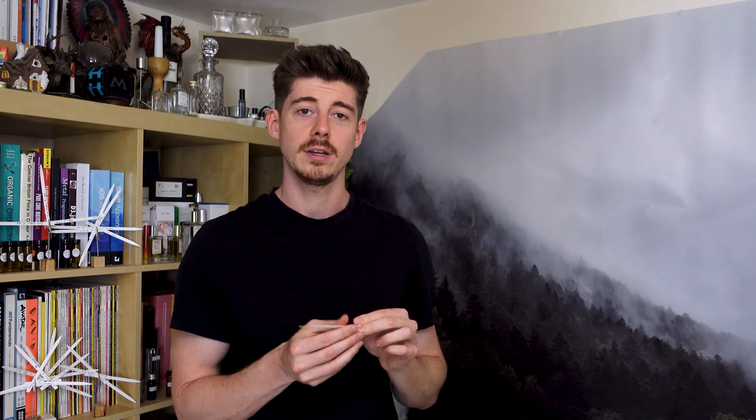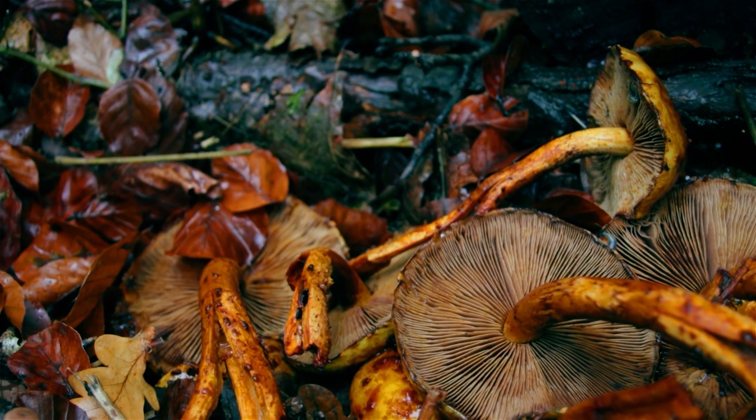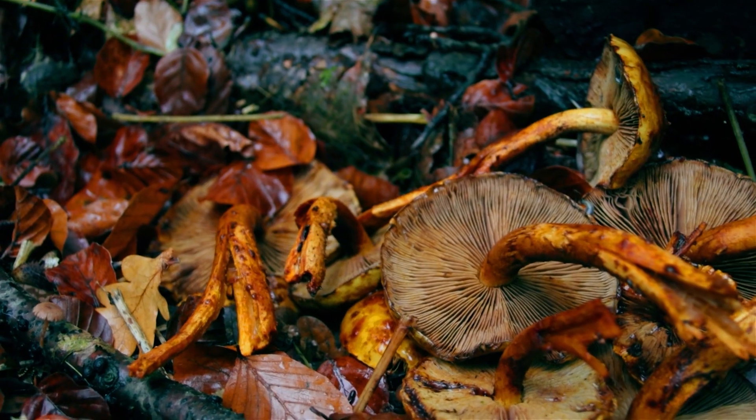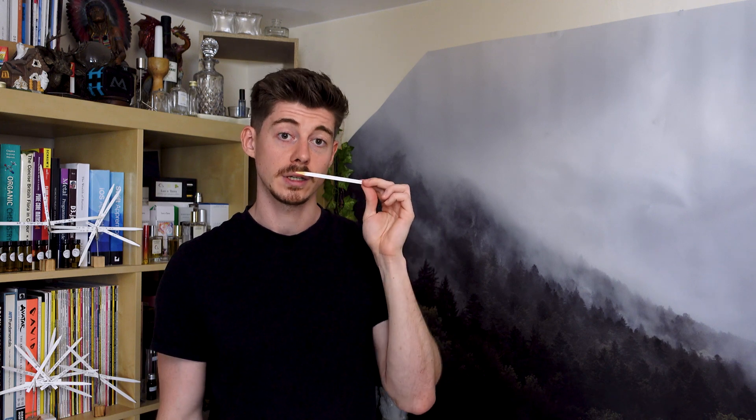I actually happen to have stumbled across a sample of this, obtained as a free sample with one of my raw materials orders — apparently real Castoreum Resinoid. Unlike the other things in this video, this one is at 5%. I was really quite surprised after smelling it, because initially what I got was the smell of truffles. I have a raw material called Porcini Absolute, extracted from some kind of mushroom, and that's what it reminds me of closest. It's a strong animalic truffle-mushroom kind of smell, with sweet and leathery aspects.